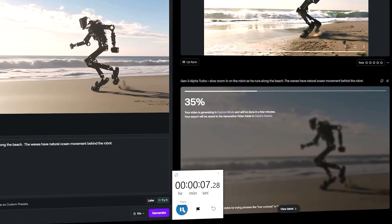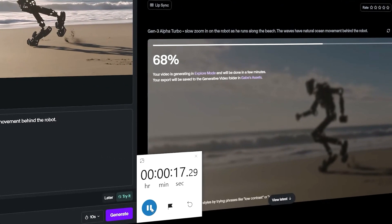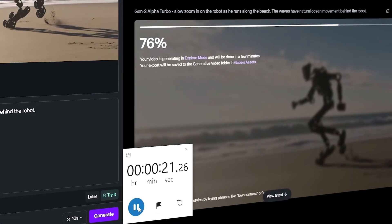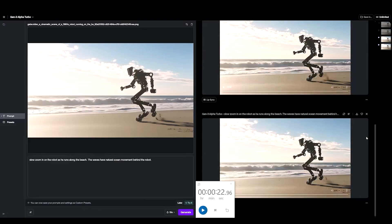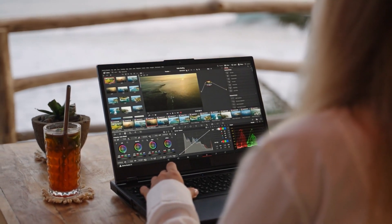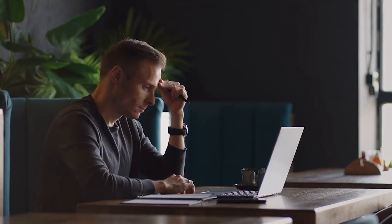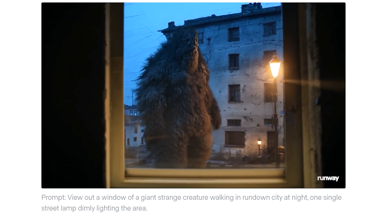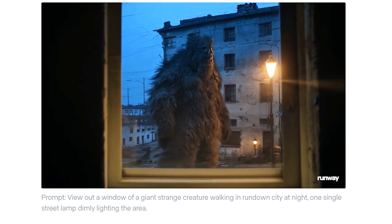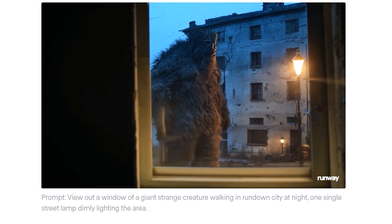The leap in speed introduced by Runway's Gen 3 Alpha Turbo directly addresses one of the most critical issues with AI video generation models — known as time lag. Previous iterations of AI-generated video tools, while impressive in their output quality, often required significant processing time, causing delays that could disrupt creative workflows or slow down production timelines. By significantly reducing these delays, Gen 3 Alpha Turbo allows for near real-time video production, marking a breakthrough in the field.